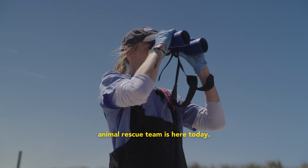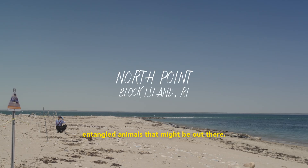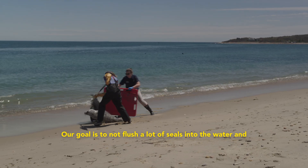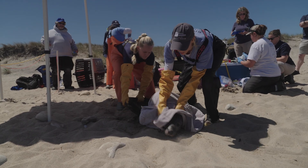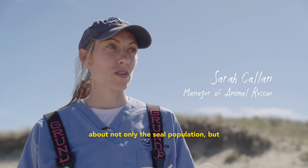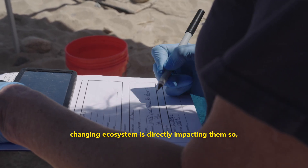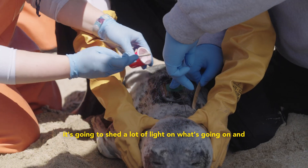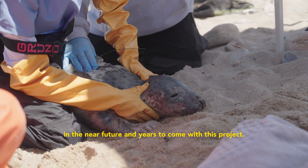Which is why Mystic Aquarium's animal rescue team is here today. We're going to be looking for any entangled animals that might be out there. Our goal is to not flush a lot of seals into the water and have as minimal disturbance as possible. We're going to be able to learn so much about not only the seal population, but other species within the local ecosystem here, and how the changing water temperatures and the changing ecosystem are directly impacting them. It's going to shed a lot of light on what's going on — we don't have answers yet, but we'll hopefully get more in the near future and years to come with this project.